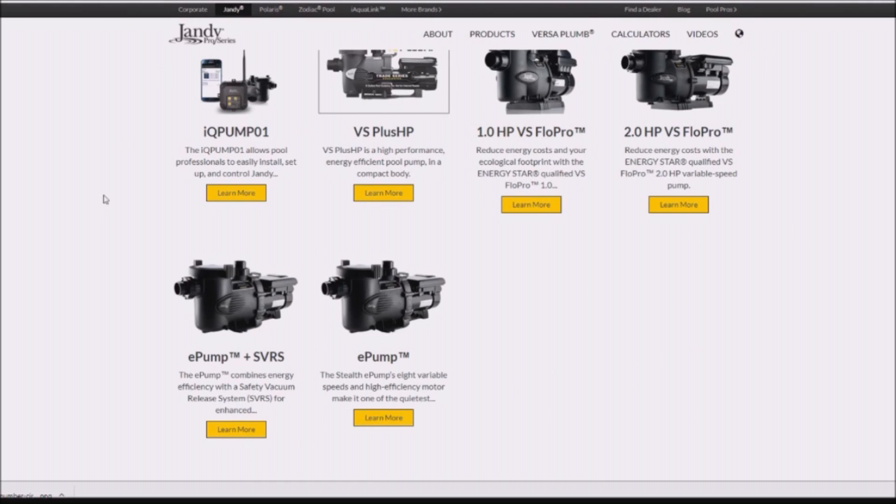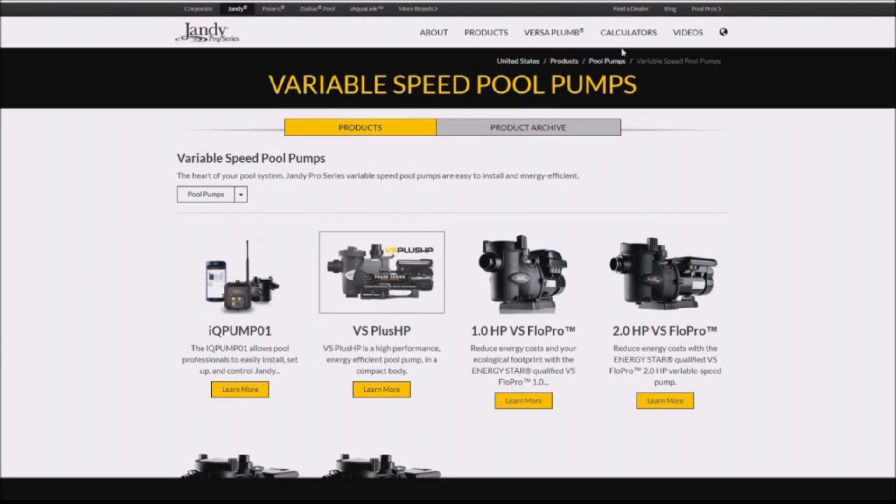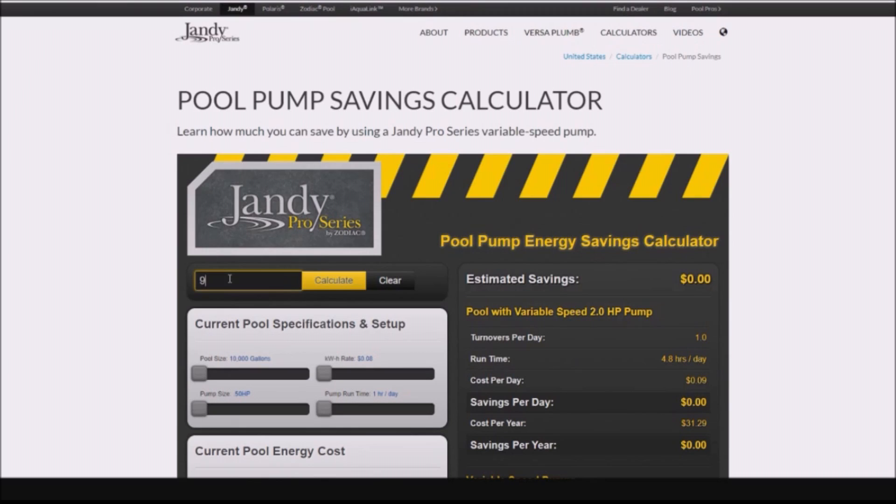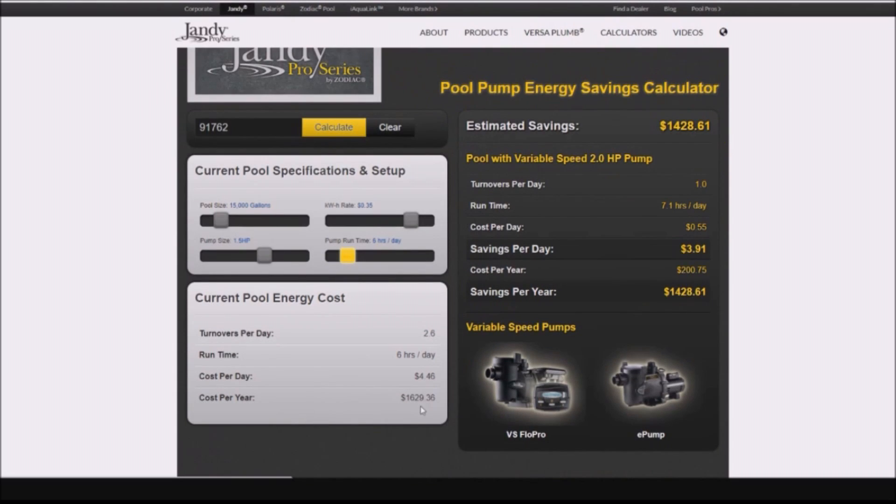I really like the IQ Pump 01 interface. While on the Jandy portion of the site, go ahead and scroll over to where it says calculators, then pool pump savings. Just enter your zip code and hit calculate. You can adjust it down if your pool is smaller — I'll put down 15,000 gallons — and you can even reduce the runtime if you run your pool less than eight hours. The total cost per year is $1,629, and here's what you're going to save by installing a variable speed pump: $1,428. The cost per year for a variable speed pump is $200 in my area versus $1,600 for the standard speed pump.